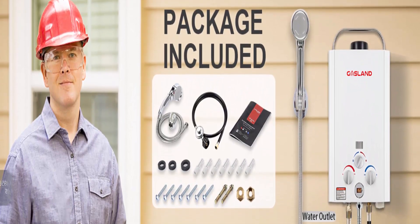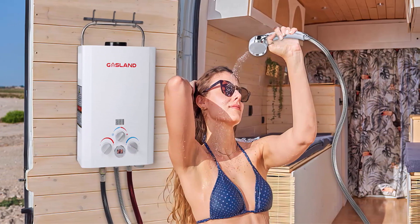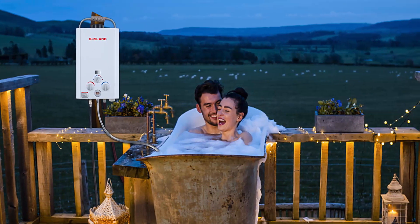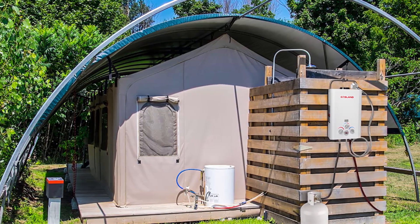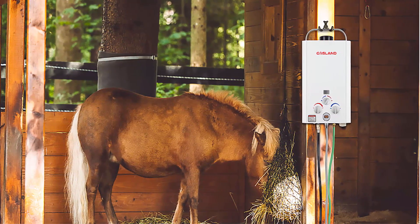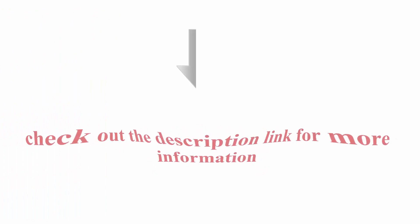Features overheating protection, low water flow protection, dry combustion protection, anti-freezing protection, high water pressure protection, and flame failure device. LED temperature readout ensures water is neither too hot nor too cold. Includes a one-year warranty against manufacturing defects and lifetime customer support. Package includes the Gasland BE158 tankless water heater, CSA-certified gas regulator and hose, on/off switch, shower head, mounting hardware, garden hose adapter, and manual. Do not wrap Teflon tape between the gas regulator and gas inlet pipe. Thanks for watching — please like, share, and subscribe.